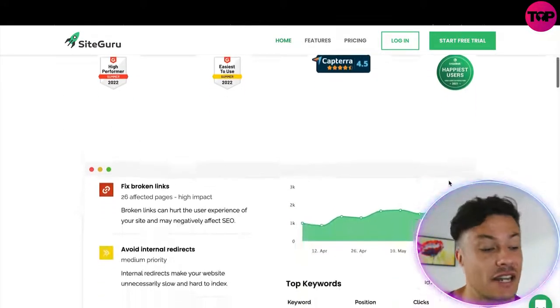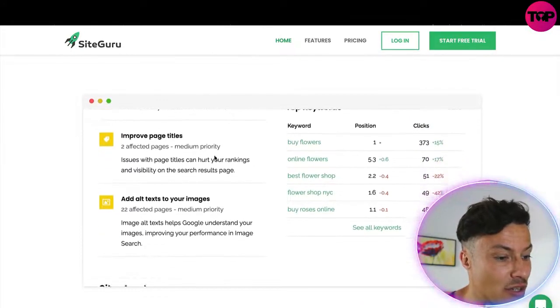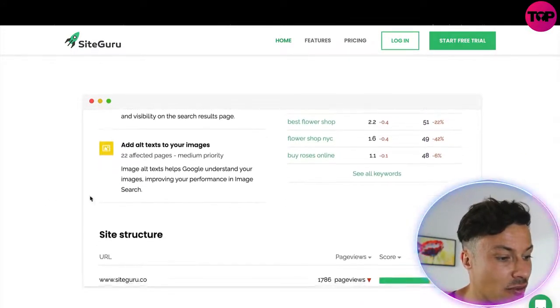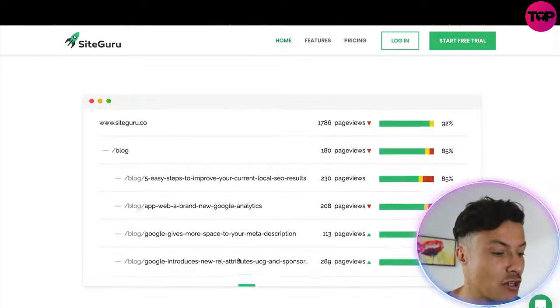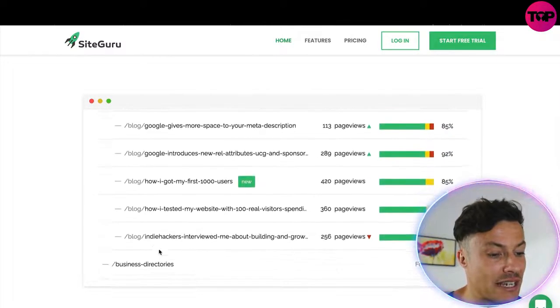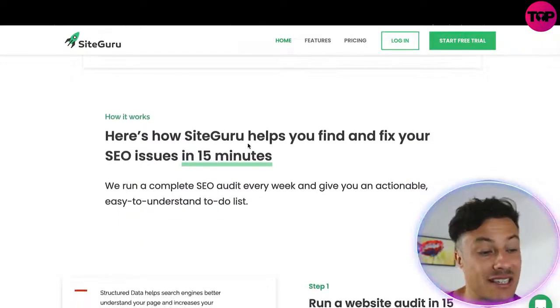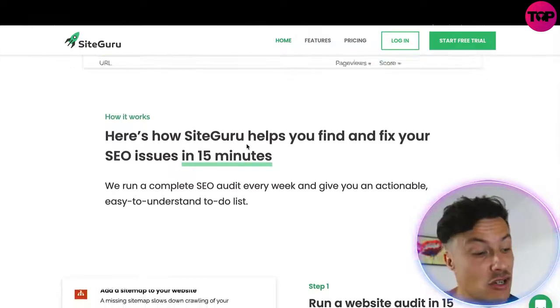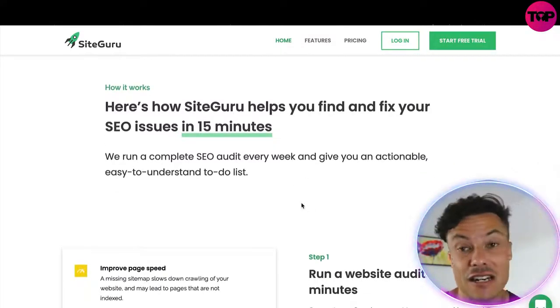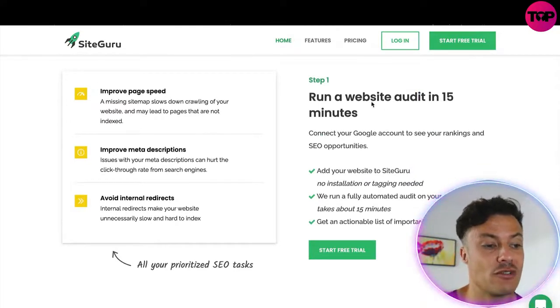You can see some of the prizes they've won for their SEO experience, and looking down below you can see all of the different things they're going to do for you. This is an example page of what you might see with your website, giving you all the rankings and information about how it all works. SiteGuru is basically going to solve most of the SEO issues on your website in just 15 minutes by running complete audits.